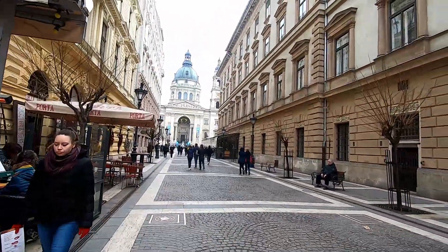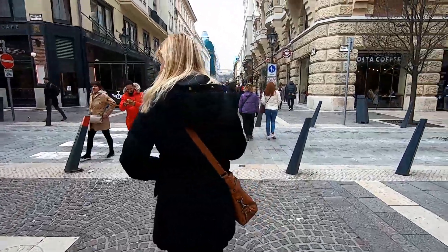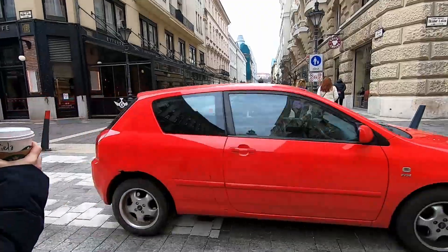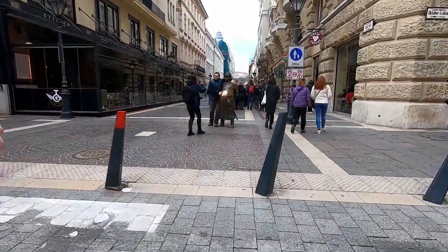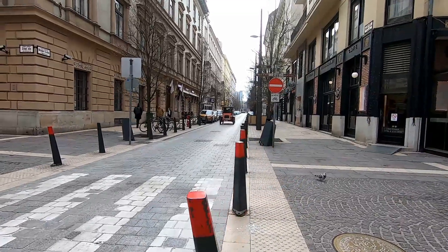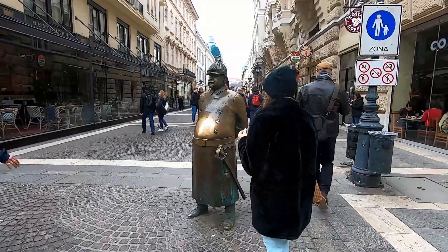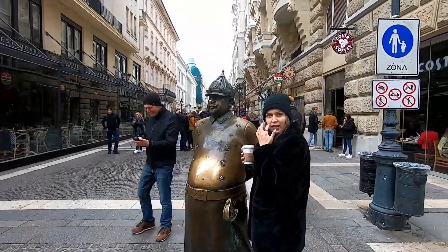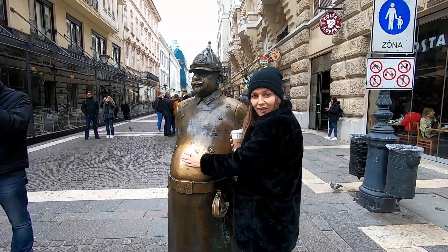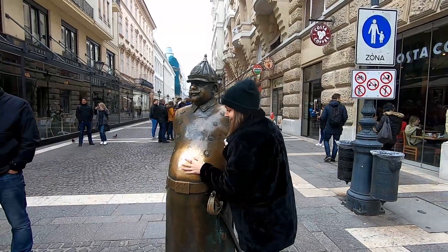We went in and now we're going here, and this is a really interesting statue. It's called the Fat Policeman. This statue is really famous and it's said to bring luck — if you rub his tummy, you're going to have luck and you're not going to get fat.